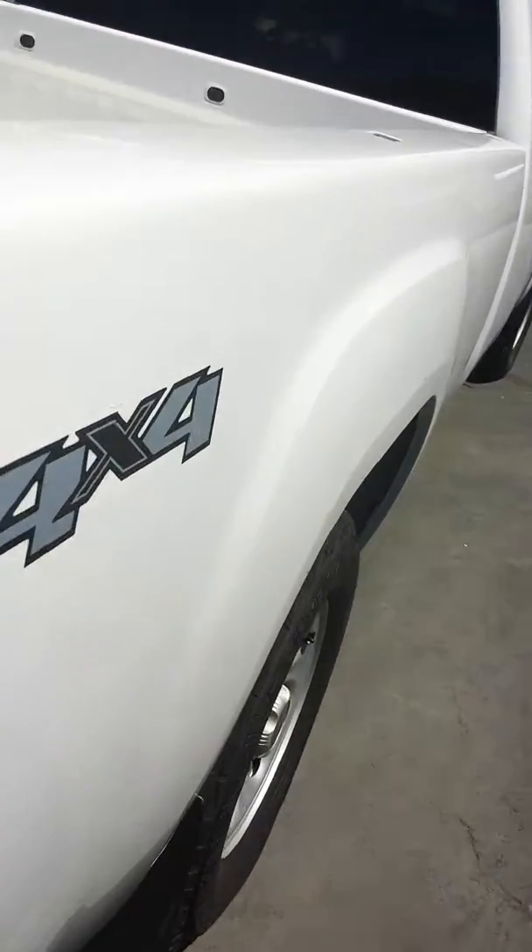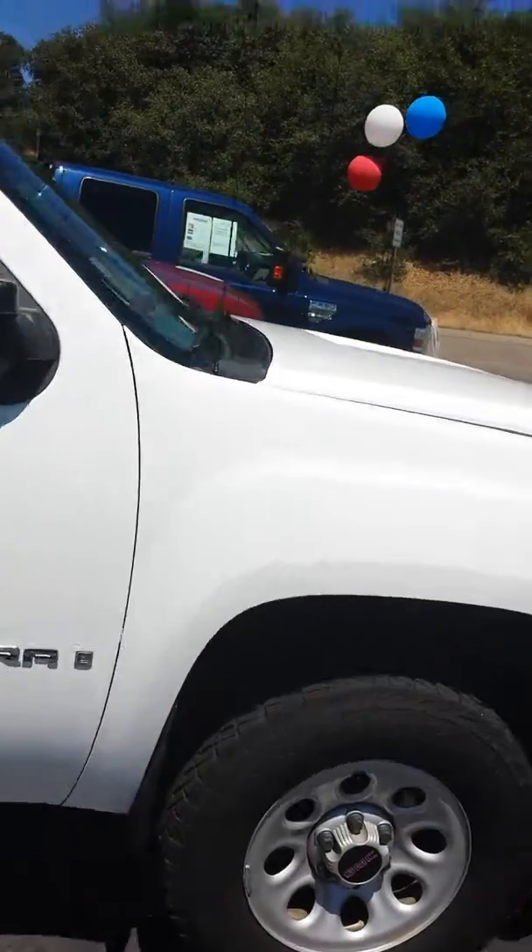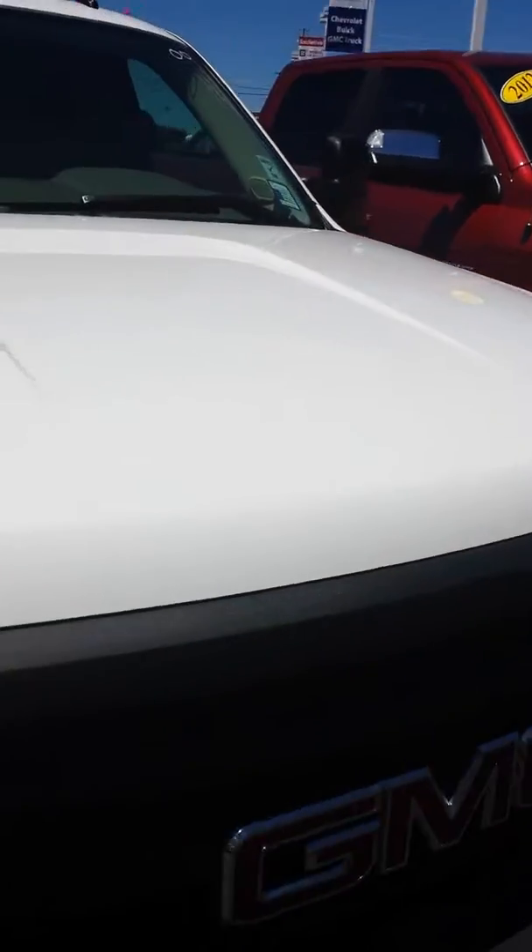Coming down this side — still really clean, good tires, no dents at all. Really low miles, I think under 23,000.